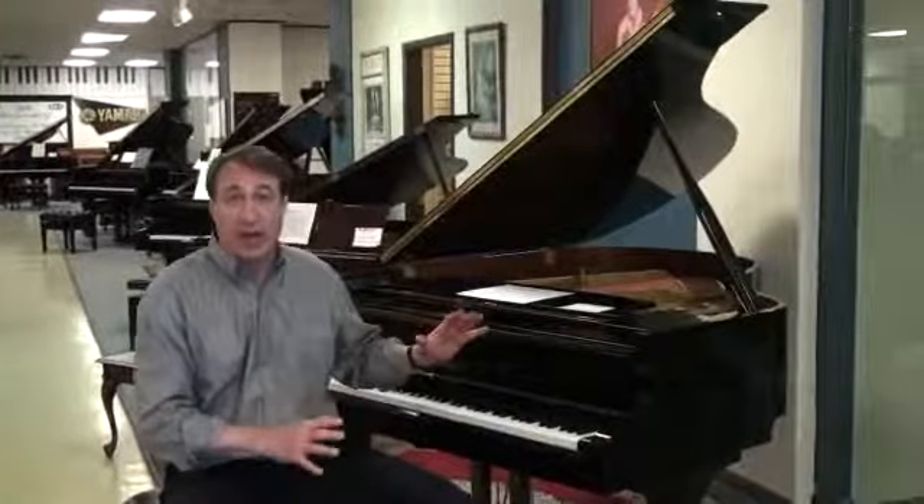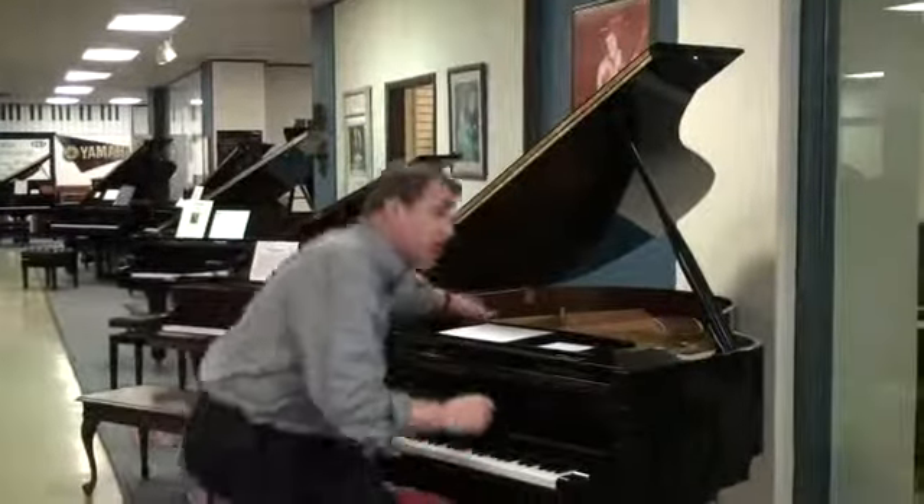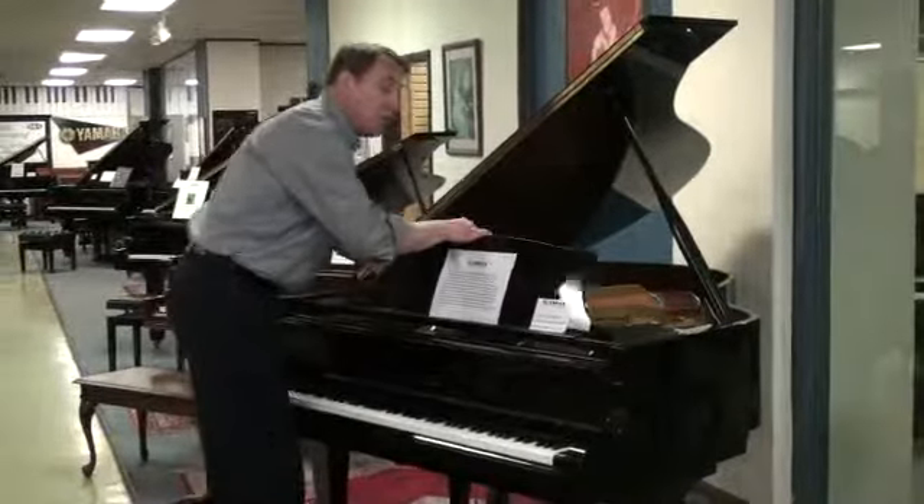This is a great piano. You would love to have it in your house. Here's Greg to show you how great this piano sounds in your home.